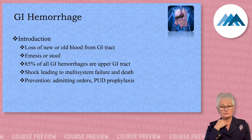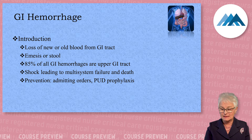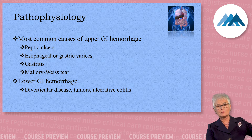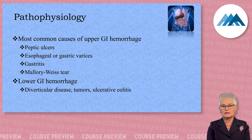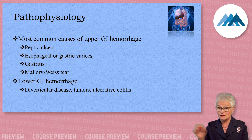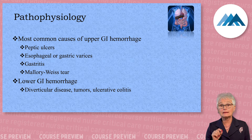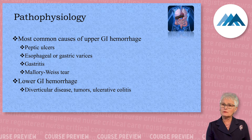Whatever the patient is bleeding from, we have to stop the bleeding and resuscitate the patient. The most common upper GI bleeders we see are peptic ulcers, esophageal varices — which I'll talk about in a minute — gastritis, irritation of the stomach lining mainly from an NG tube to suction, and a Mallory-Weiss tear.